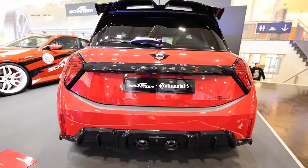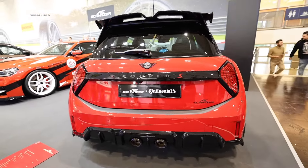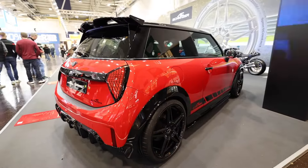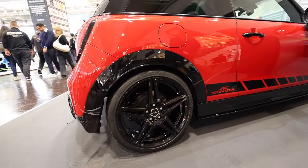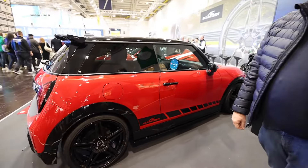There will indeed be a closed-off variant of it. AC Schnitzer has plans for the new Mini Electric, and you can clearly see a glossy black rim option as well. I see progress even among the well-known tuners — they are opening up to electromobility.